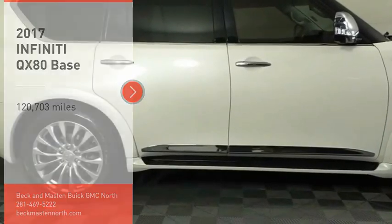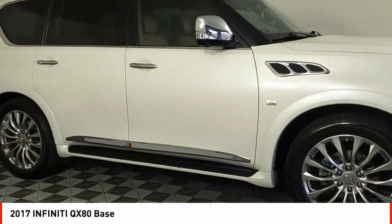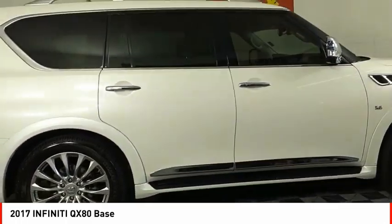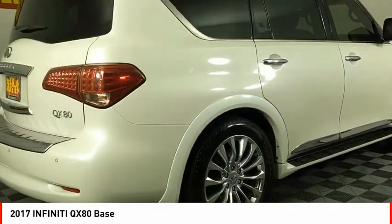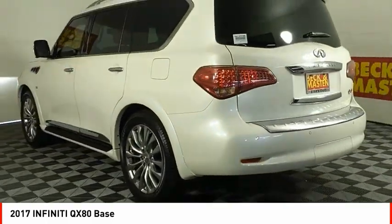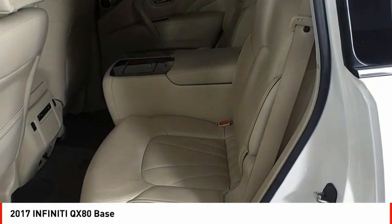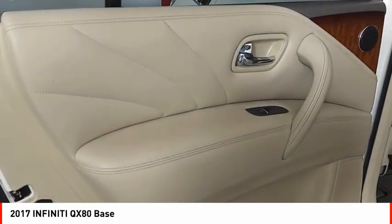Come test drive the 2017 Infiniti QX80. If you are in the market for a full-size luxury SUV with all the latest technology to make driving easier, look no further than the Infiniti QX80. It packs a strong engine, excellent manners, and a well-equipped cabin. The QX80 is the most fuel efficient of its kind.